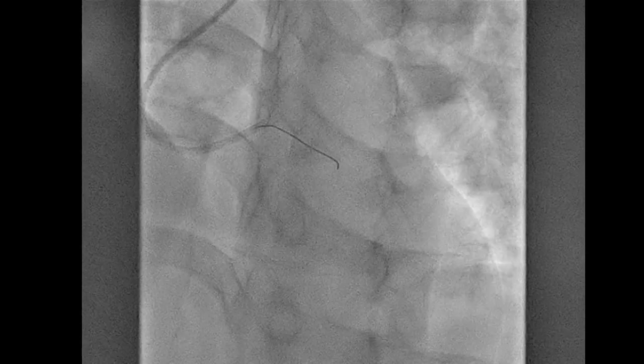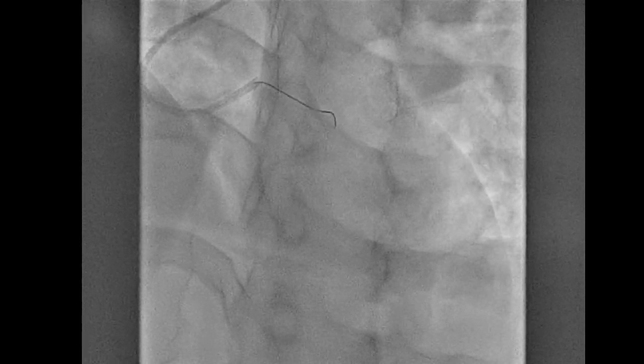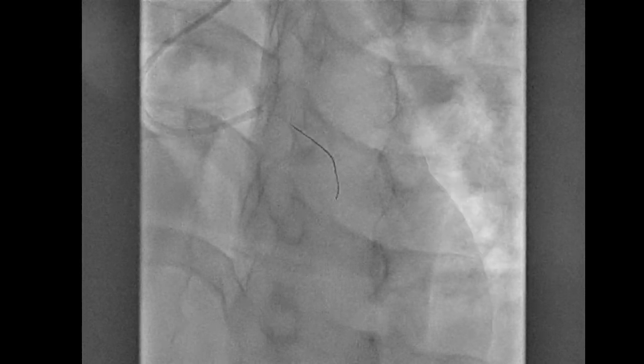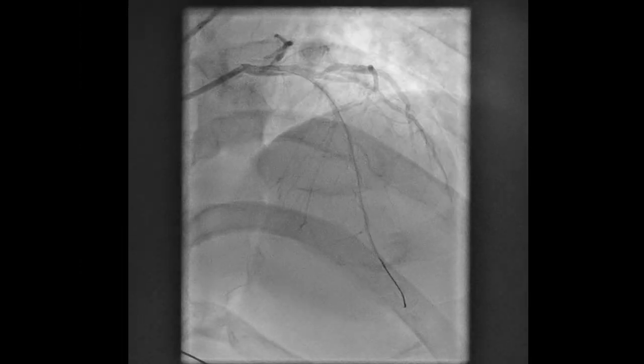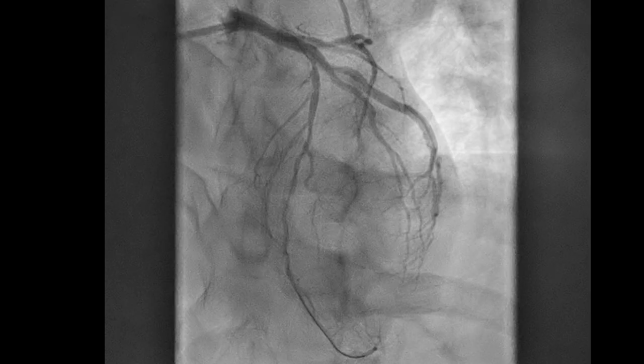We managed to engage the stump with a Sion wire and we crossed the occlusion into the distal left anterior descending. We pre-dilated just with a 2 mm balloon, and this revealed an extensively diseased LAD, typical of young Asian diabetic patients.